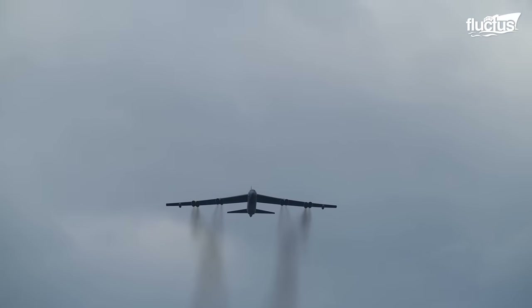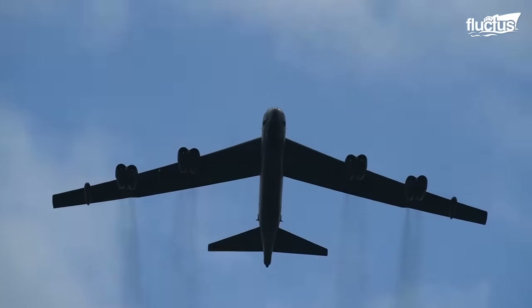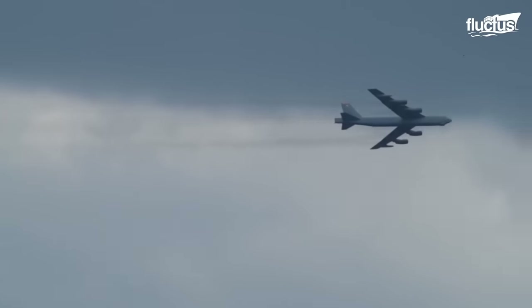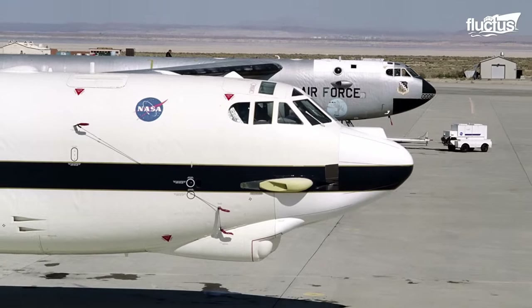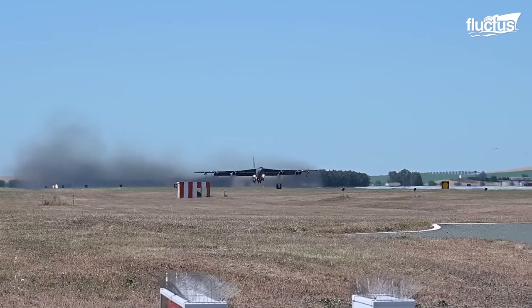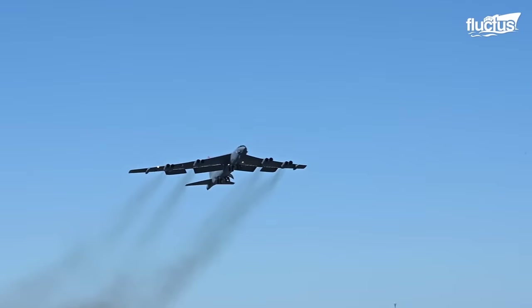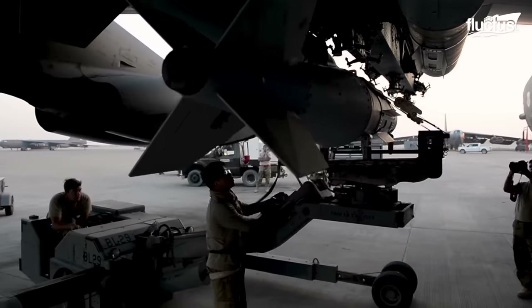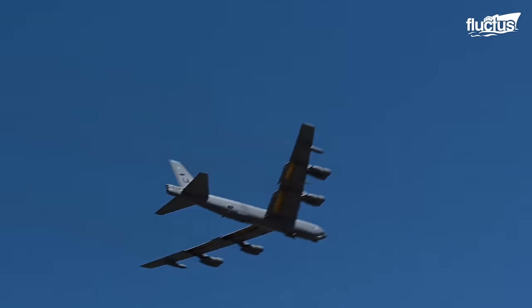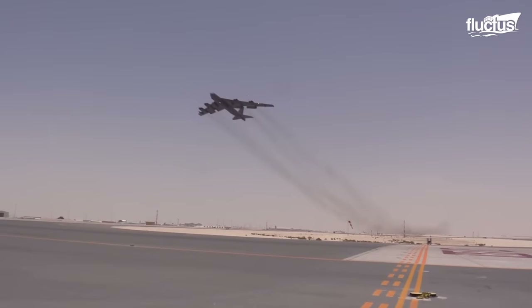In addition to the B-1 Lancer, another well-known aircraft for such operations is the Boeing B-52 Stratofortress. It's a big, powerful bomber that's been around since the 1950s. Built by Boeing, it's been used by the United States Air Force and NASA for a long time. This plane can carry a whopping 70,000 pounds of weapons and fly for about 8,800 miles without needing to refuel. It's a real workhorse in strategic missions.